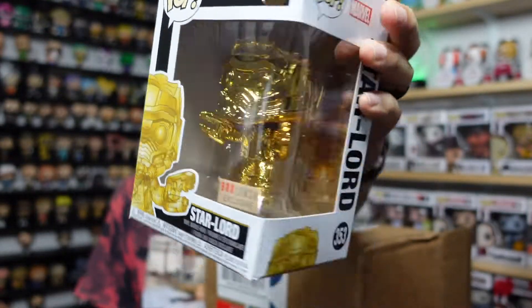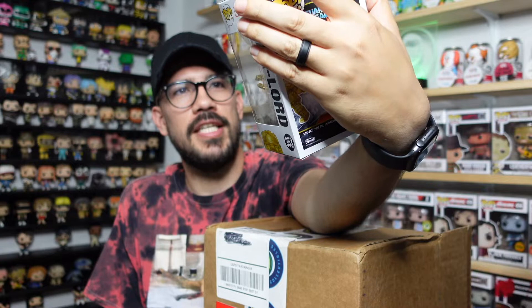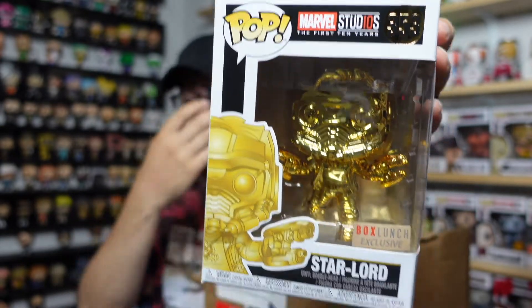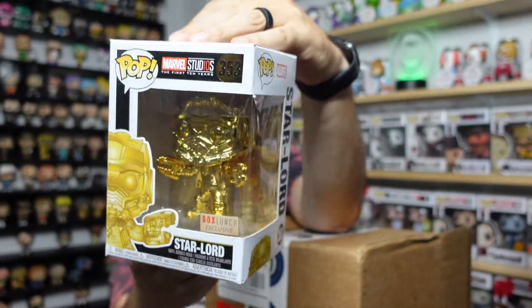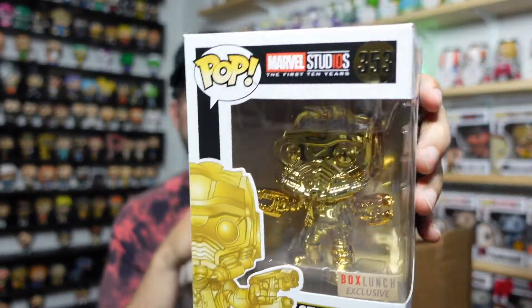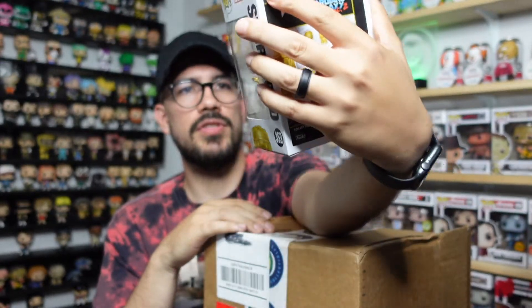No bueno on this first one — not a big fan. This is the Marvel Studios First Ten Years Box Lunch exclusive — Star-Lord, one of the gold metallic versions. There were so many of these made. The box has a little crease, which is fine. It's cool that it's gold, but there are just so many of them and they don't tend to have much value. Let's move on to pop number two.